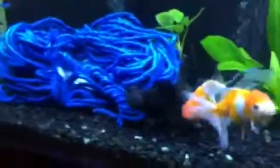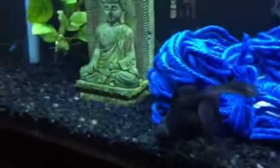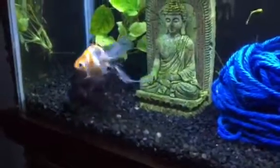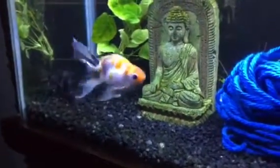Hi guys, this is part two of our Howie saga. Howie is the black moor goldfish right there in my fish tank. She has thrived for the past few years in my tank. I'm so excited because the black moor goldfish has always been my favorite.